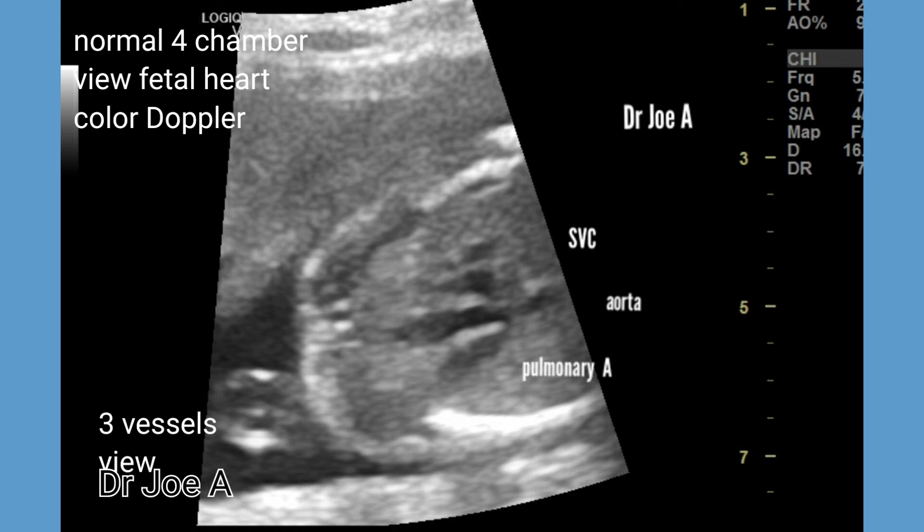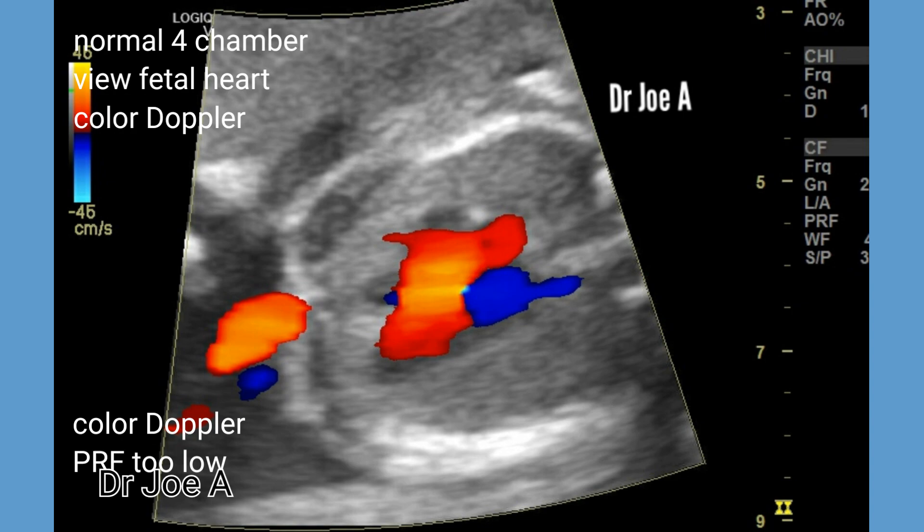The three-vessel view includes the superior vena cava, the aorta, and the pulmonary artery.